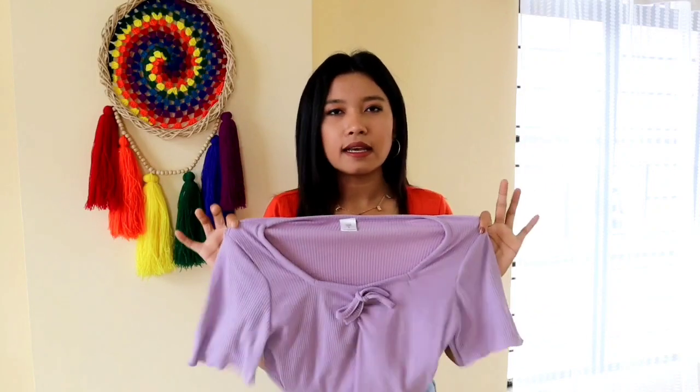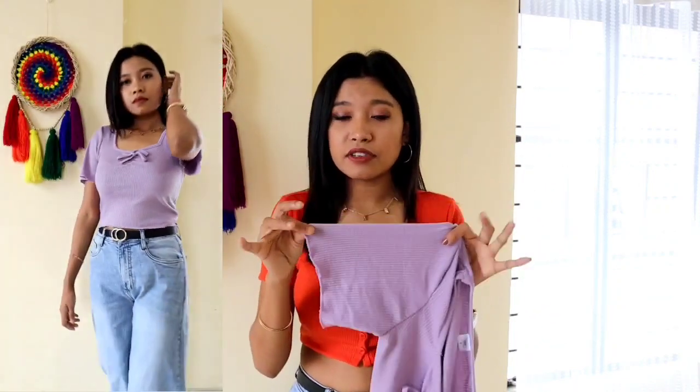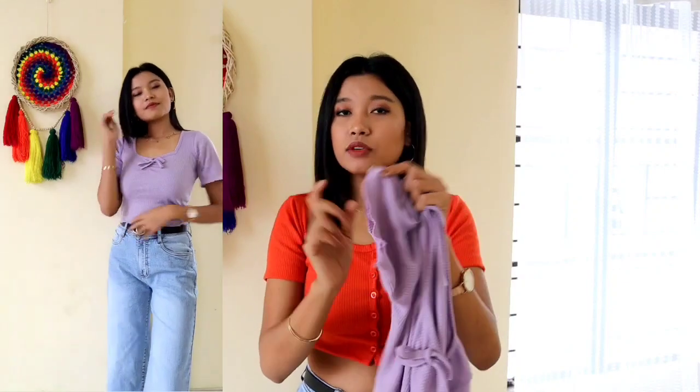The print is not exactly like the reference pictures — it looks a little different in real life compared to what was shown online.